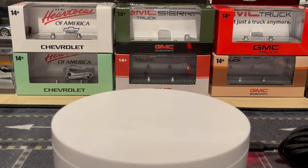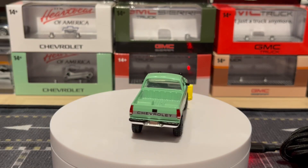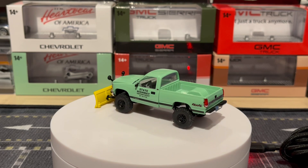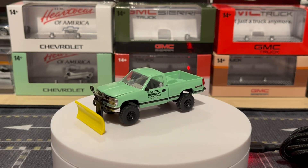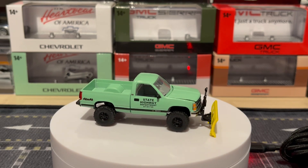I decided to keep the boxes and put them back in there to display them, because I don't really know where else I'm going to put them. That's one of the problems of being a collector — you eventually run out of space. Anyway, this is my favorite one. I love that mint green State Highway Department — it's got the plow, really nice, and I love the black rims.